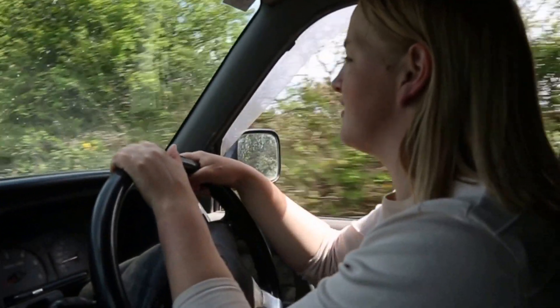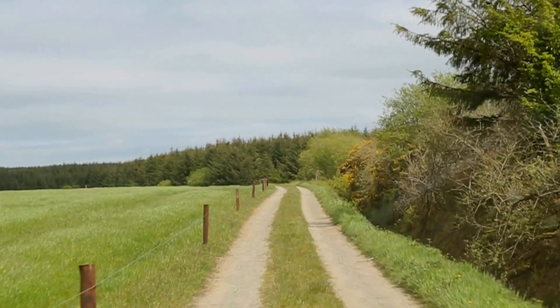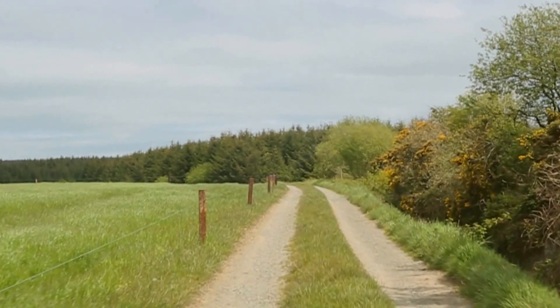The pens are bedded daily with good straw and cleaned out weekly. If the weather is milder, we have access to a ventilation system that we can turn on if the weather gets mild or the shed gets a bit stuffy.